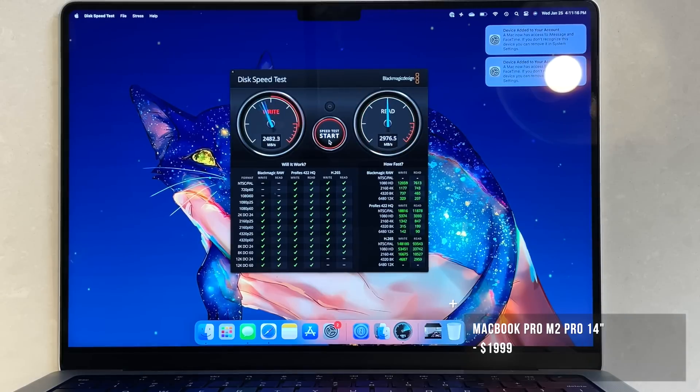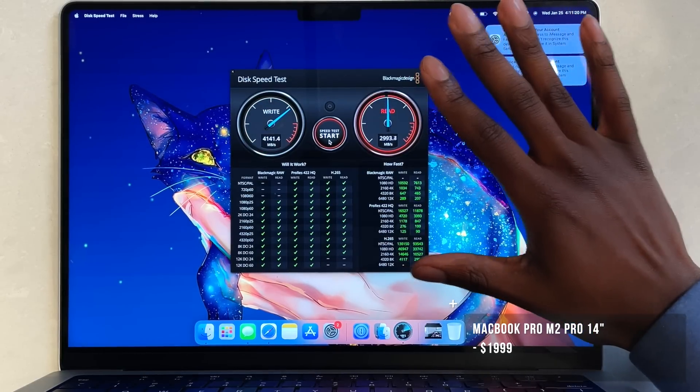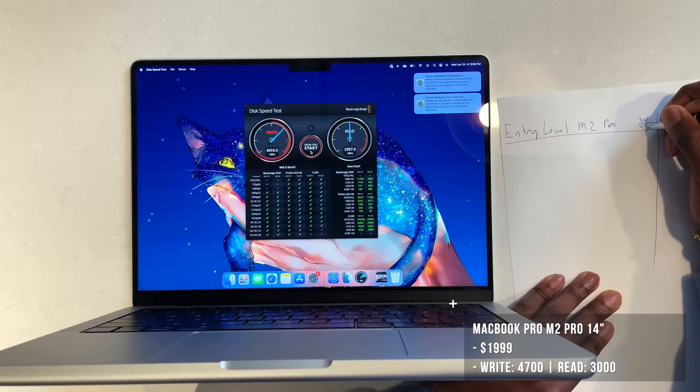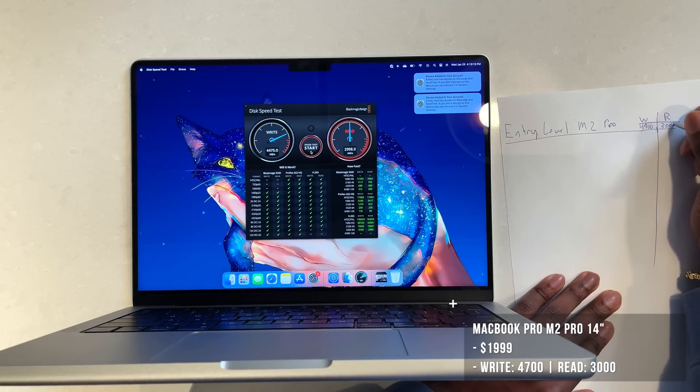So we have 4,700 megabytes — and this is around 3,000, so let me get a piece of paper. 4,700, and this is around 3,000. The reads are pretty consistent.